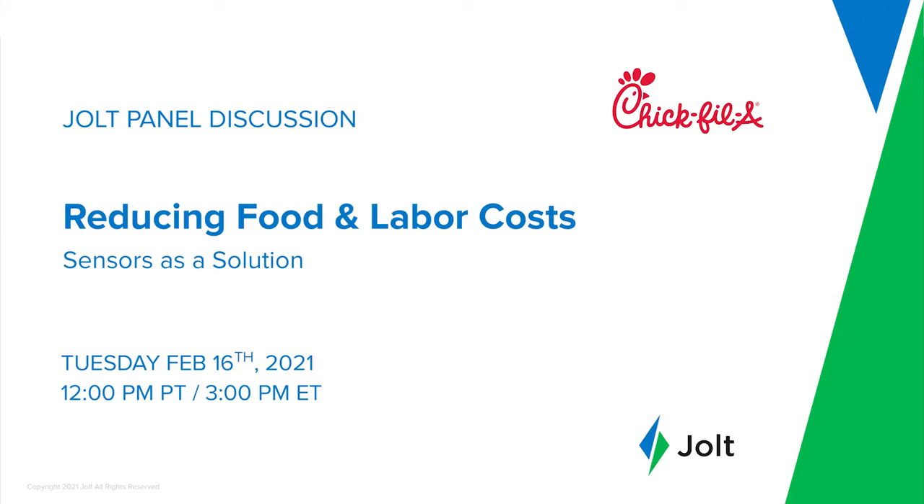Welcome, everyone, to our panel discussion on reducing food and labor costs — sensors as a solution. My name is Christopher, and I'll be moderating our discussion today. In a moment, we'll meet with our panelists, but first I'd like to begin with a story.